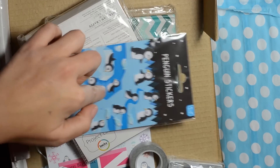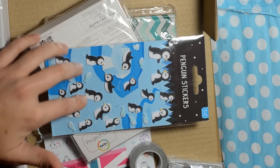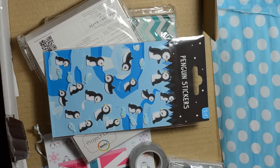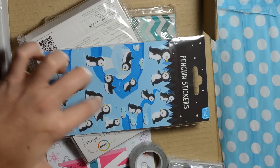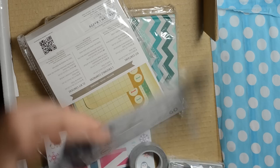Super cute little penguin stickers. These are fuzzy and I used to get these all the time when I was a kid — I used to love these little fuzzy stickers. They're so much fun. They're little tiny penguins and there are little fish with them. That is really cute.